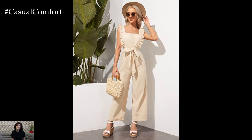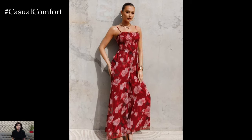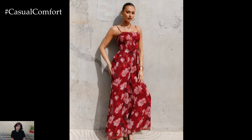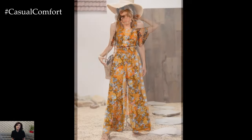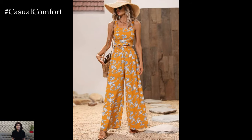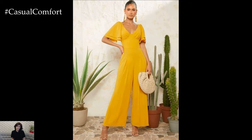As the temperatures rise and the days get longer, finding the perfect summer wardrobe that combines style, comfort, and functionality becomes a priority. Enter wearable summer stylish rompers and jumpsuits — the ultimate fashion solution for warm weather chic. These one-piece wonders have transcended their humble beginnings to become a staple in modern fashion, offering versatility and a breezy elegance that suits any occasion.